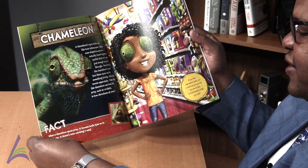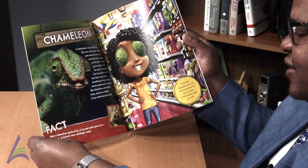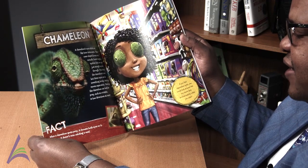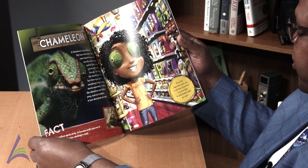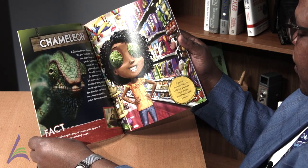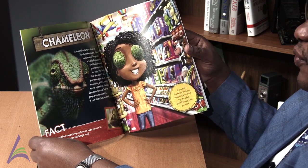Fact: When a chameleon spots prey, it focuses both eyes on it. That way, it doesn't miss catching a meal. If you had chameleon eyes, you could look around the toy store fast to find exactly what you want.